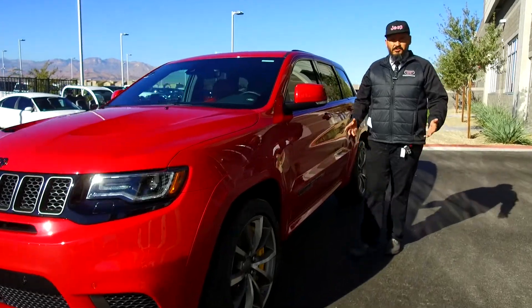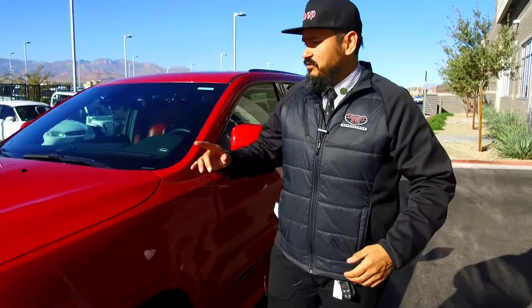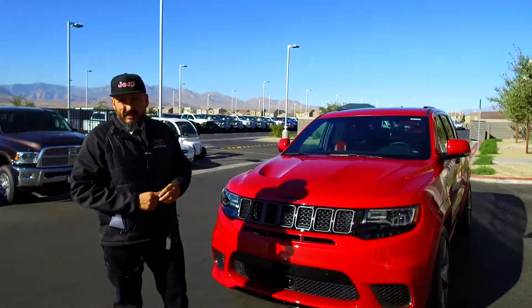Hi friends, Stevie here, your personal car guide at Desert 215, with the most anticipated arrival here at this dealership. Right here we have the 2018 Jeep Grand Cherokee Trackhawk — the quickest SUV ever made.